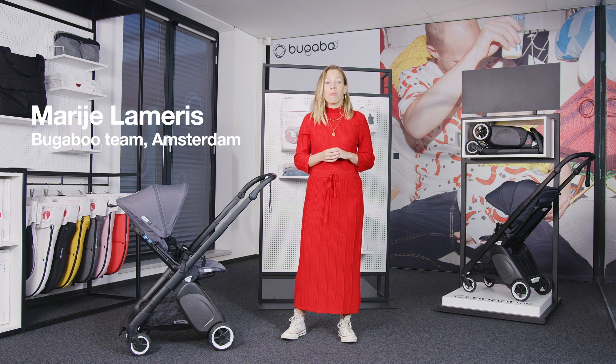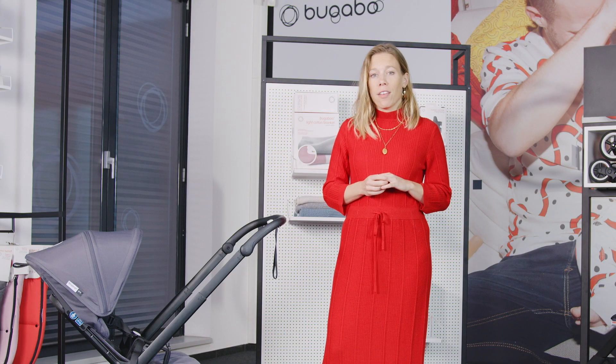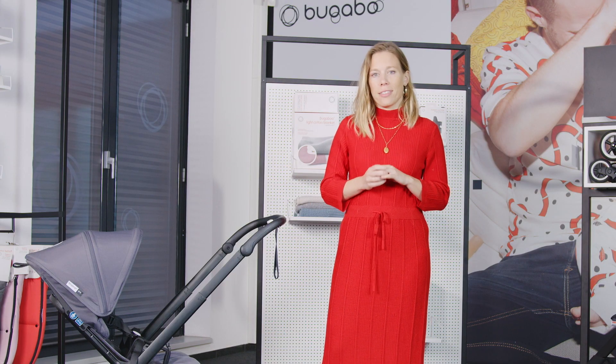Hi, my name is Marije and I'm going to take you to our most versatile Ultra Compact stroller, the Bugaboo Ant, which I'm currently using for my 7-month-old boy and I love it.